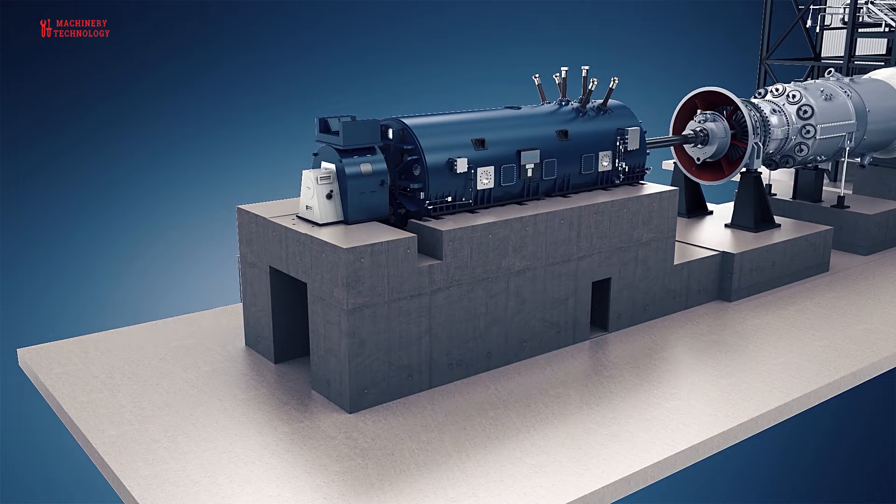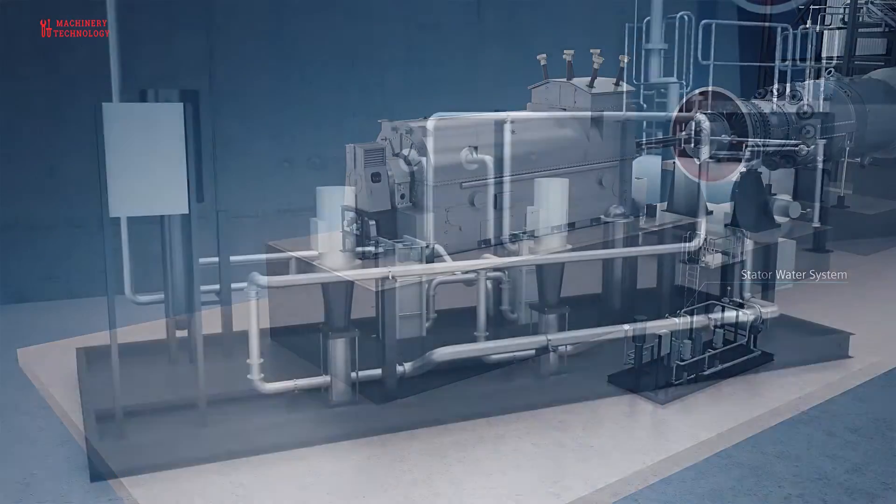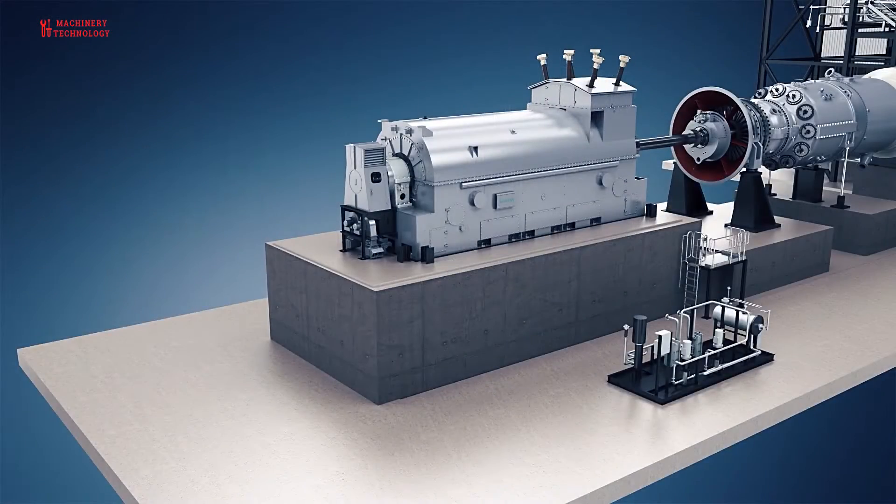In addition to electricity and motion-based designs, photovoltaic and fuel cell power generators use solar power and hydrogen-based fuels, respectively, to generate electrical output.